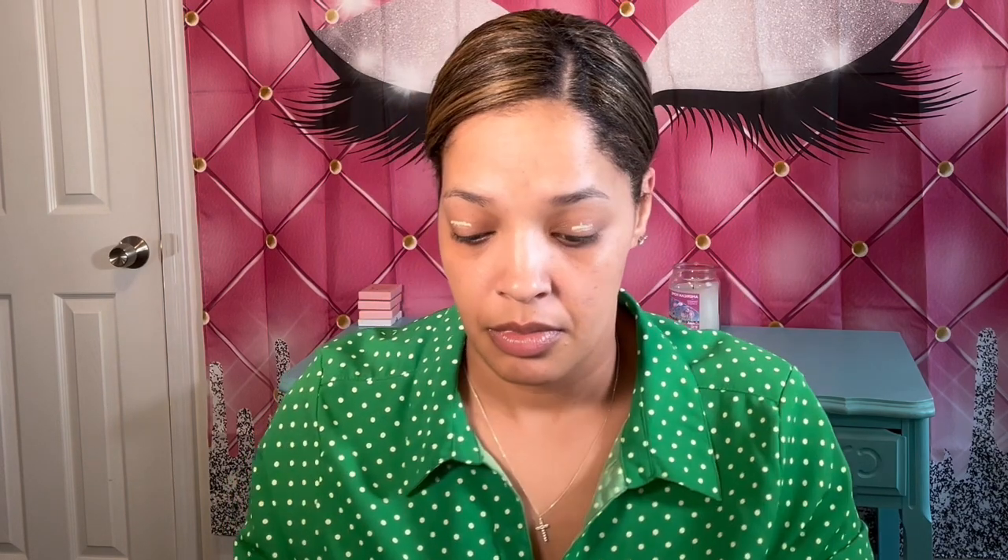So I am going to go in with my Milani eyeshadow primer as usual, and I'm going to go ahead and prime the lids. I do apologize for any background noise you may hear. It is a very pretty day, so everybody's out — there's a lot of motorcycles in the background. Everybody's enjoying the warm weather.